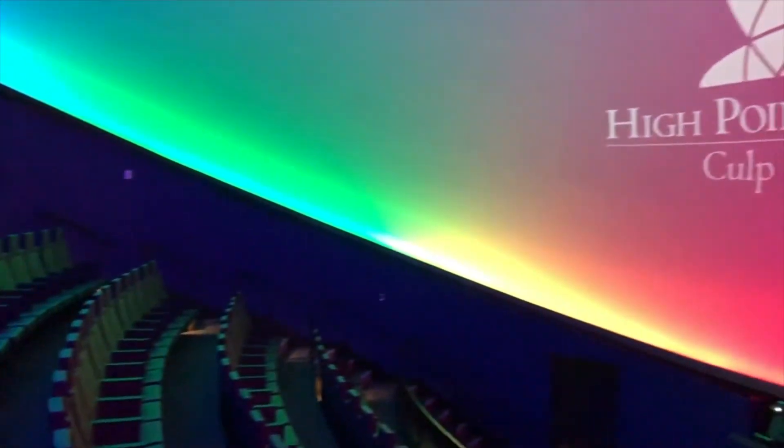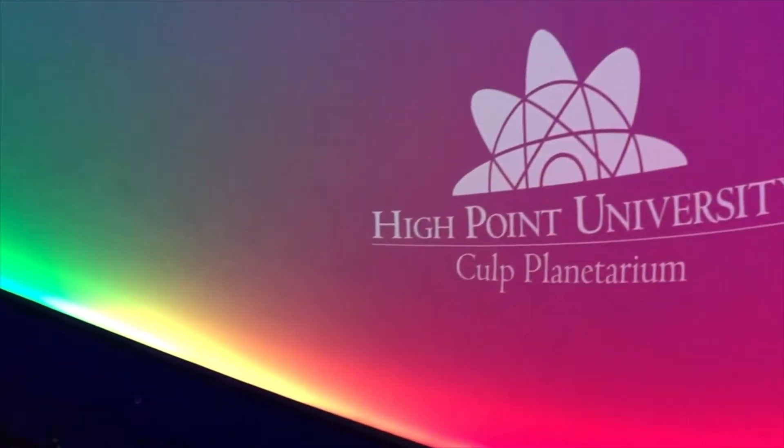Hi, I'm Dr. Brad Barlow, Director of the Culp Planetarium here at High Point University. And I'm Erin Brady, Planetarium Manager and 2019 graduate from High Point University.